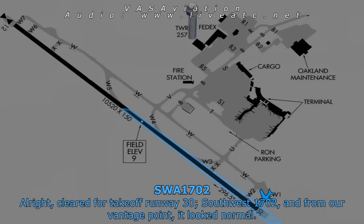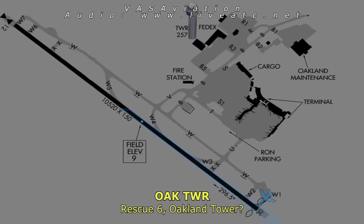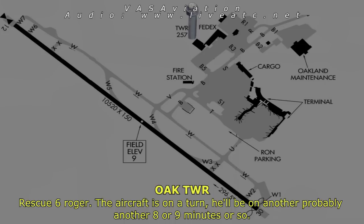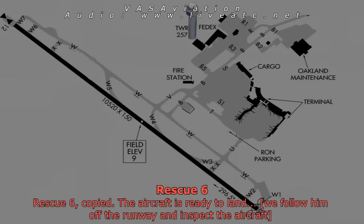From our vantage point it was normal — we didn't see anything from our eyes. Thank you. Rescue 6, requesting clearance onto the runway to follow the aircraft. The aircraft is in a turn — he'll probably be another eight or nine minutes or so. That aircraft is requesting an inspection once he lands before he starts taxiing off the runway. Copy, Rescue 6, copy.